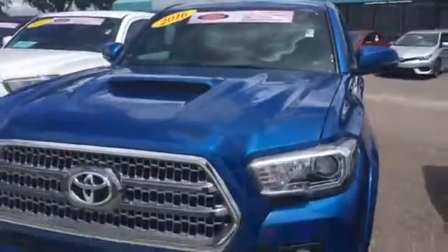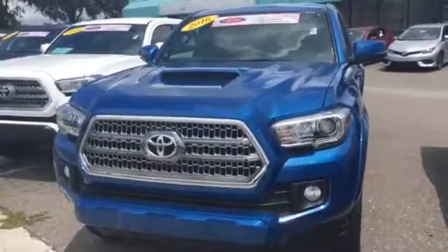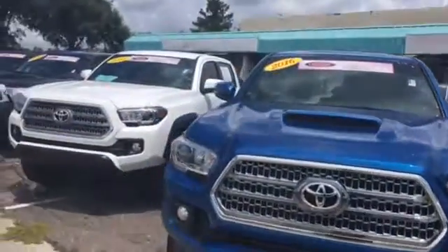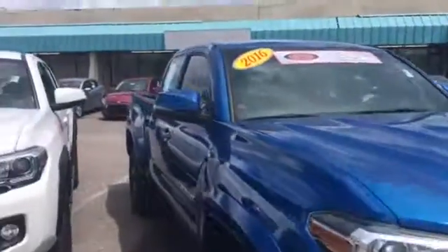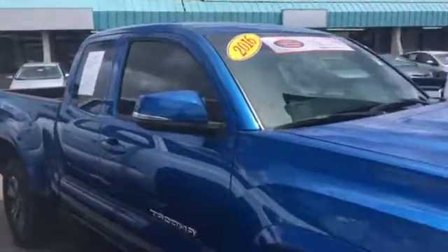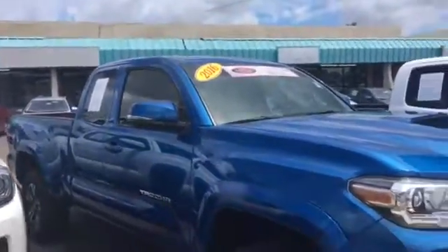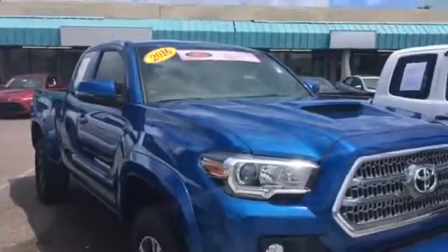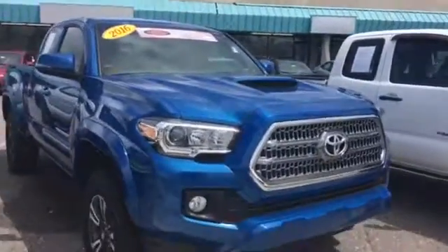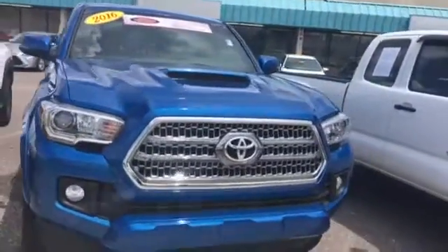You actually get the best of both worlds here between new and certified pre-owned, because with only 5,000 miles on the odometer and being a 2016 model, you still have the balance of the original three years or 36,000 mile bumper-to-bumper warranty that came with it originally. So you've got a ton of warranty left on this vehicle.